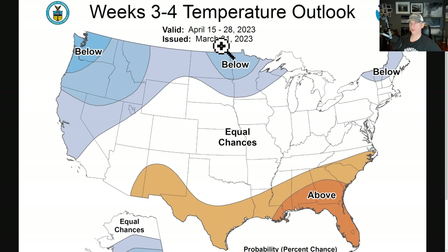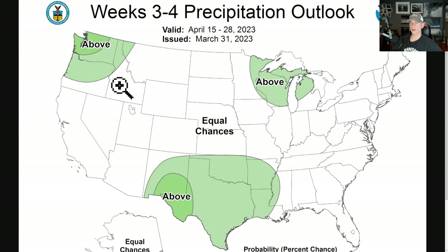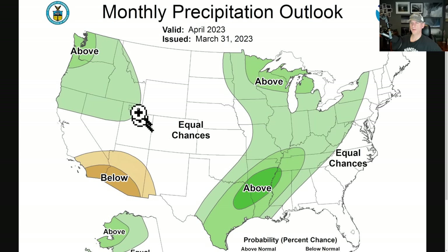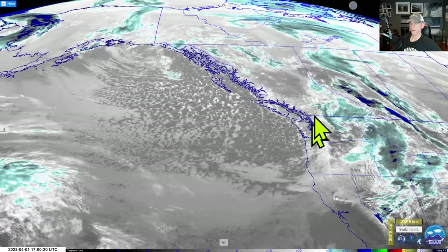The weeks 3-to-4 temperature outlook, issued yesterday, shows a bullseye for below-average temperatures across the Pacific Northwest in the second half of April, with an above-average precipitation signal for that same timeframe. We should be thankful if we do get that precipitation, as it could help put the kibosh on fire season this summer. The monthly temperature outlook for all of April shows a below-average signal across much of the West, while the monthly precipitation outlook shows a bullseye across western Washington and northwestern Oregon.